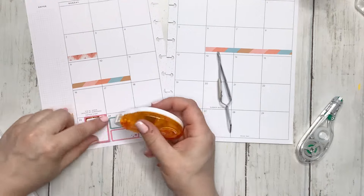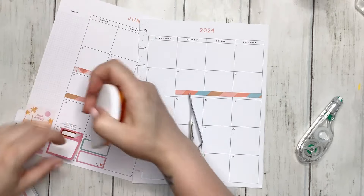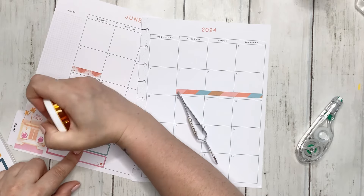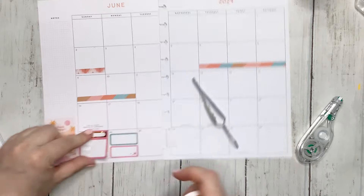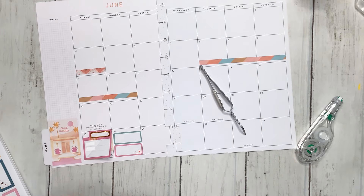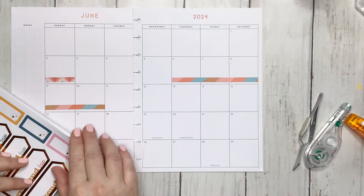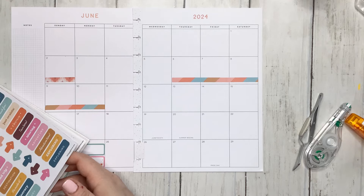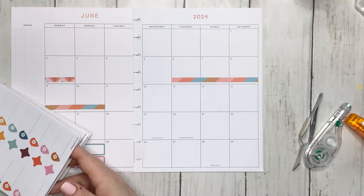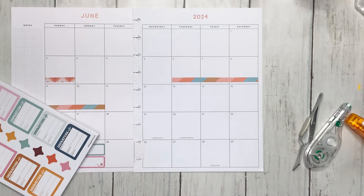I'm going to do it on this one too so that way I don't have to worry about it coming up. Much much better. You know, I went from the person who hardly ever decorated my monthly to actually decorating it every single month and using it for the most part.